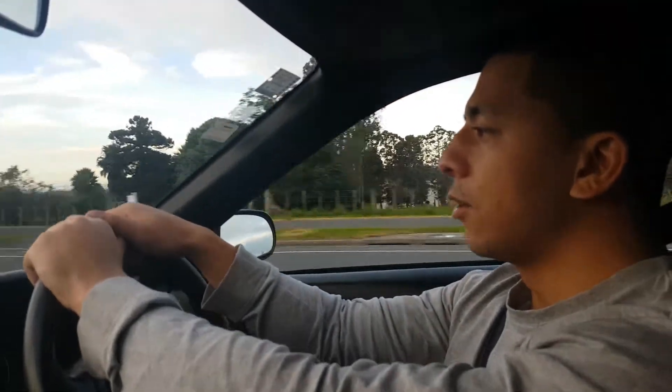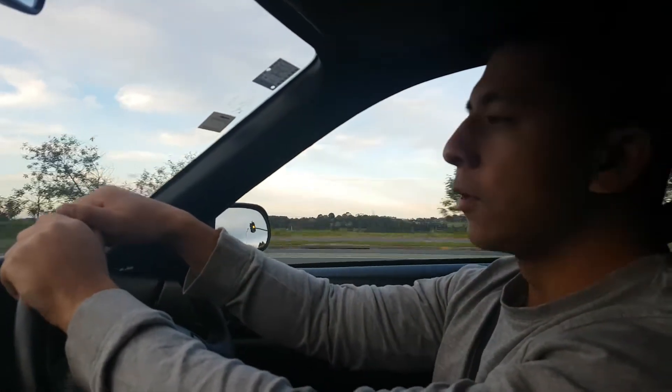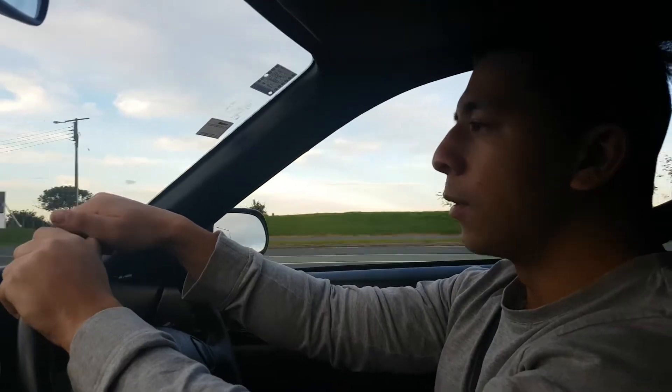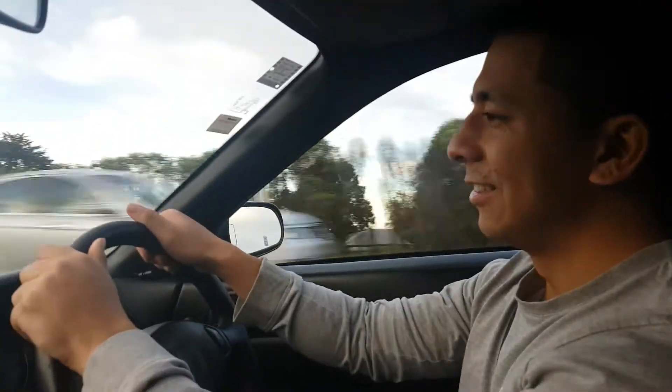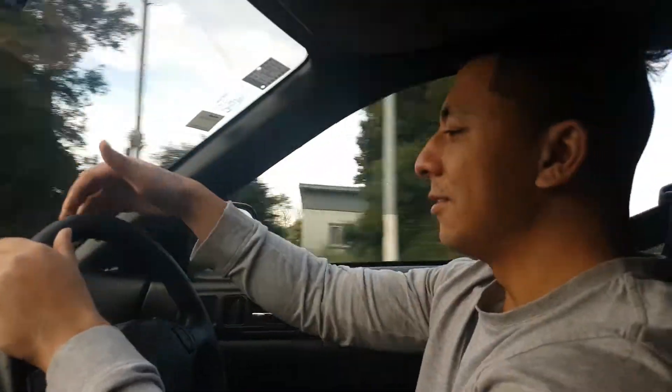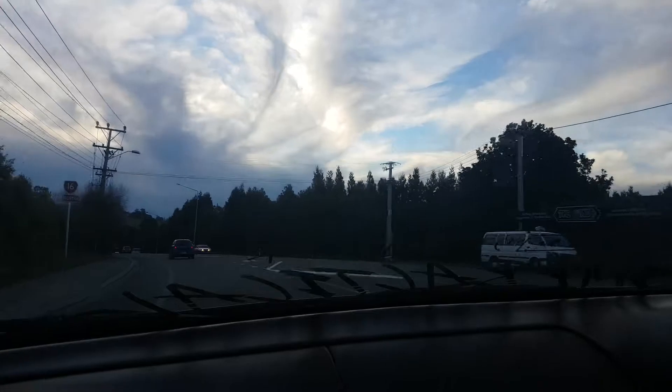I'm also planning on selling this car and importing a car, so I'll do the whole process and you guys will see how I'm going to import it and who I'm going with. If you're from New Zealand and you want to import a car, I'll be the example — and if it goes wrong, you'll know what not to do.